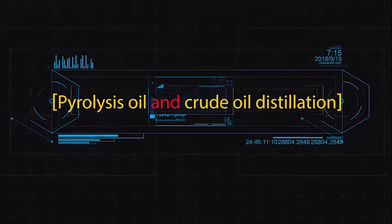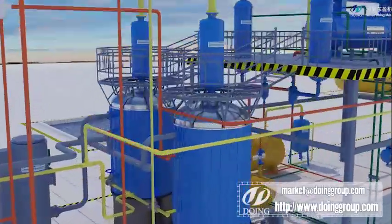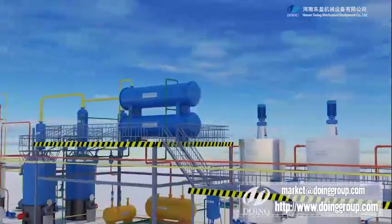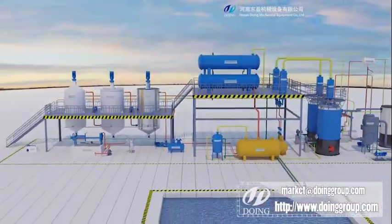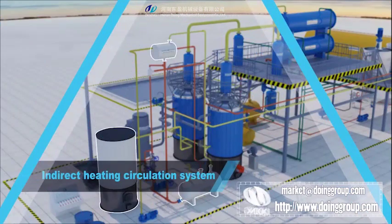Pyrolysis oil and crude oil distillation. Doing Group can refine waste tire pyrolysis oil, plastic pyrolysis oil, and used engine oil into diesel. The diesel can be used as a normal diesel substitute in diesel engines in direct applications.